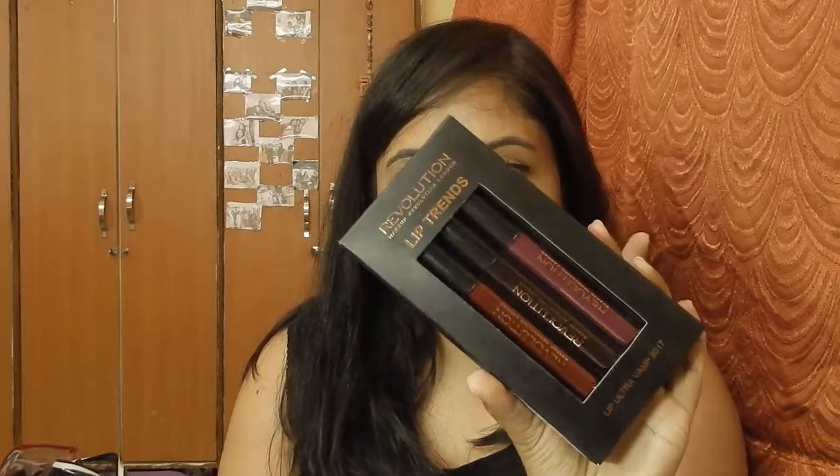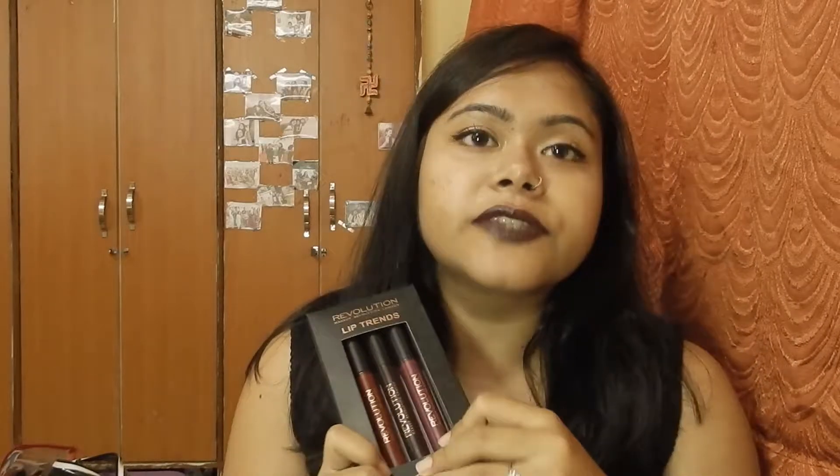When I received this trial pack, I was so excited and going crazy with these lip colors that I really wanted to share my experience with all you guys. So let's begin with today's video. The product I'm going to review is none other than the Makeup Revolution Lip Trends Lip Ultra PAMP 2017.